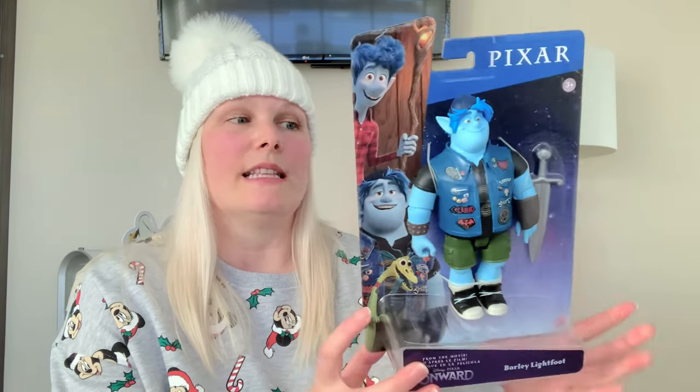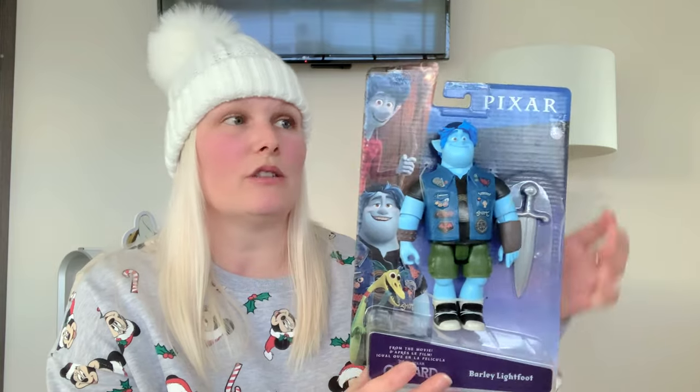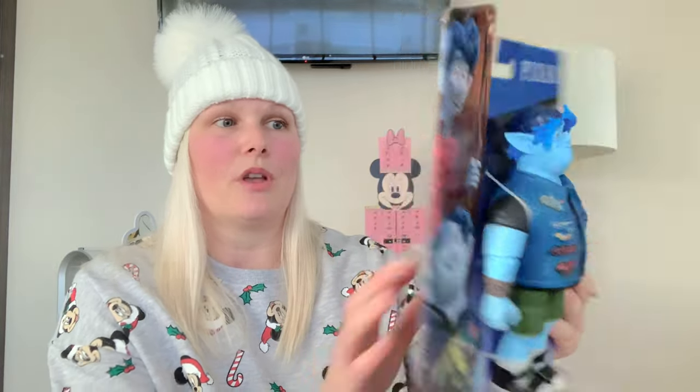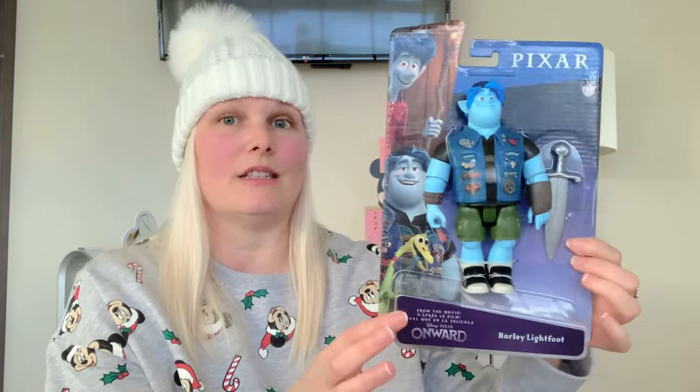On to Home Bargains. Something Home Bargains do amazingly every year are toys and figures that they get really reduced down to great prices. This year's version is this Pixar Onward figure and he costs £2.99. He is a little bit larger in the packaging to go into some stockings — my stocking is big so we can get this in no problem. But if you have a smaller stocking, you can wrap it and hook it onto the stocking hook. This is Barley and they have got these still in Home Bargains at the moment, so you can pick up all of the figures.